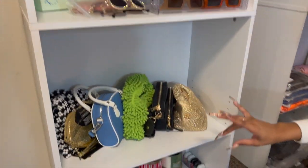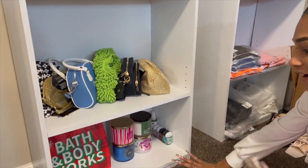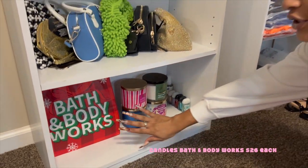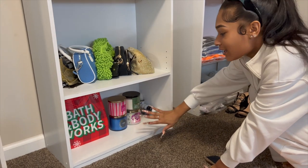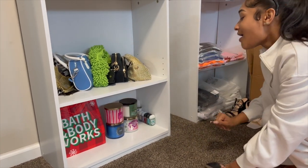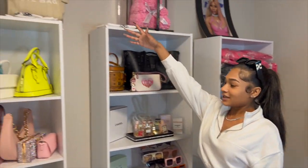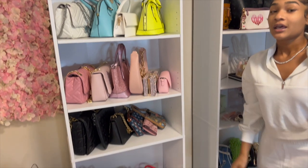Down here we have some purses — y'all know I love my purses. And then below that we have my candles. I love to have a good-smelling house. I literally just restocked today. These are the candles I got, and then this next shelf is pretty much self-explanatory — just my purses.